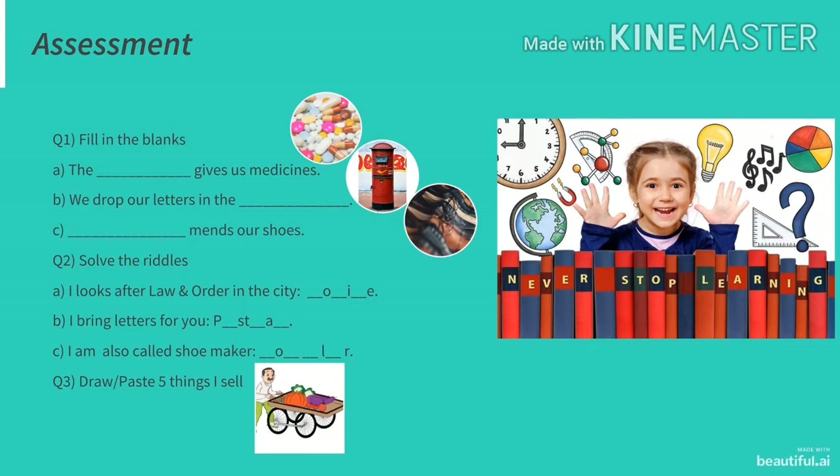Now it's time for assessment of what you have learned in today's class. Question 1: Fill in the blanks. The dash gives us medicines. We drop our letters in the dash. Dash mends our shoes. Children, look at the pictures at the end of the fill in the blanks — they are clues for you to answer your fill-ups.